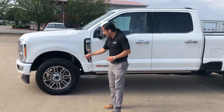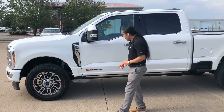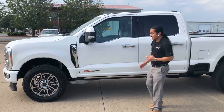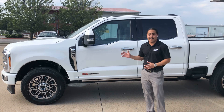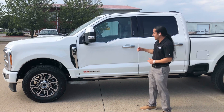Those are 20-inch polished aluminum wheels with the carbonized gray inserts. And then you'll notice this red 6.7 Power Stroke symbol right there — that means it has the high output 6.7 diesel. That's going to have 500 horsepower and 1,200 pound-feet of torque at 1,600 RPM. So this has got even more power and more technology.